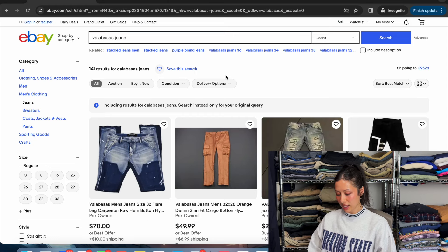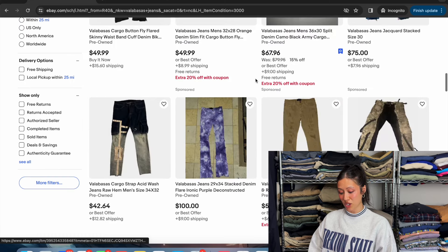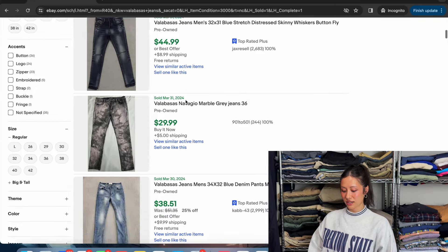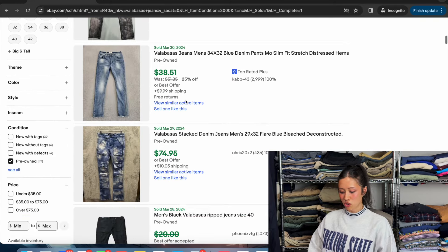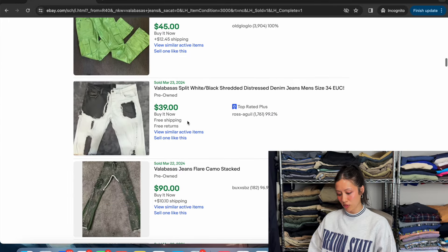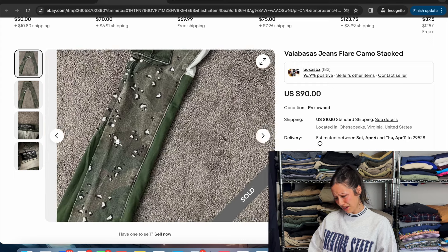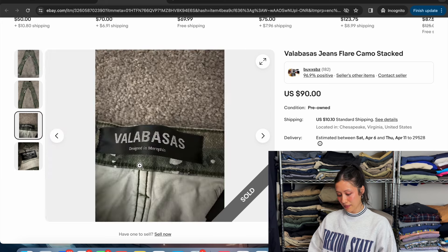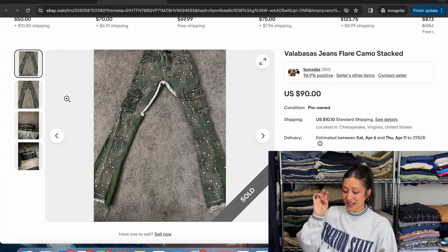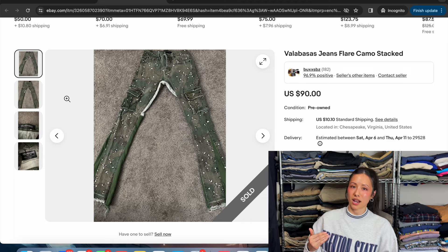Next we have a little different one — Vallabasus jeans. One of their things is just being different. As you can see there's a lot going on: different designs, distressing, cargo pockets, different patterns. I'd call this street style. Value ranges quite a bit — you've got cargo pockets, army with cheetah print, flare styles. Here's the brand tag: Vallabasus. These are pretty easy to spot in the thrift — you can't really miss them. But there are a lot of cheap brands trying to go for this look; don't pick those up because the quality and value are not the same.